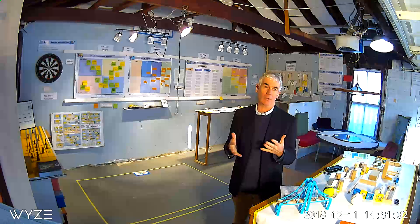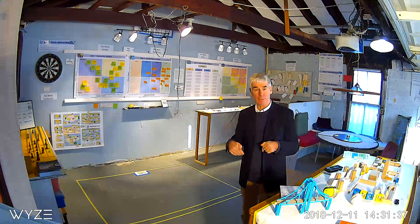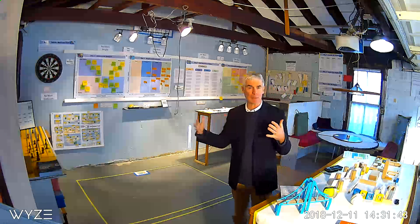Have you ever heard people say, let's walk it out, or show me, don't tell me? These are expressions we hear on projects. But this room is literally the walk it out room — it's literally the show me, don't tell me room.